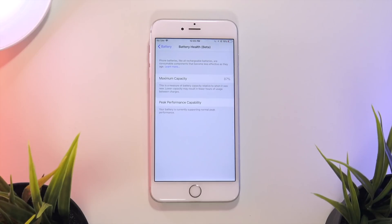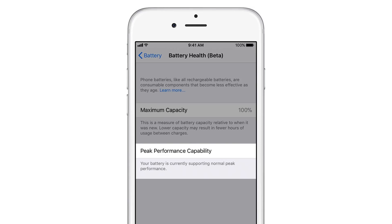Right below that it says Peak Performance Capability, and below that it says your battery is currently supporting normal peak performance. So if your battery is still in good health to provide the peak power, the screen will look just like my iPhone 6s Plus does. The notification simply says that the battery is supporting the maximum performance that it can, and there is no action that the user can take.